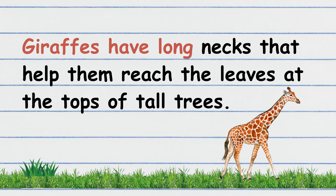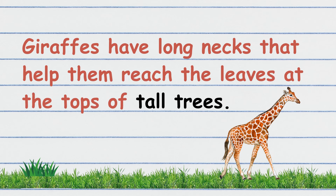Giraffes have long necks that help them reach the leaves at the tops of tall trees.